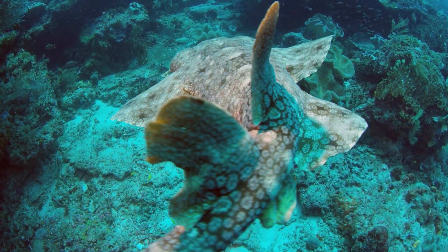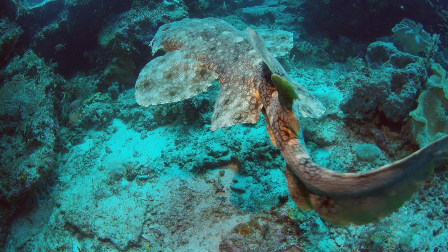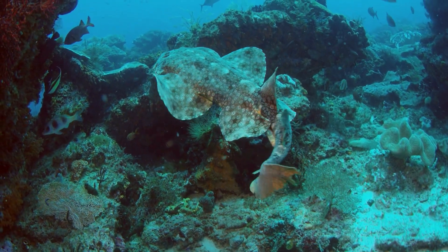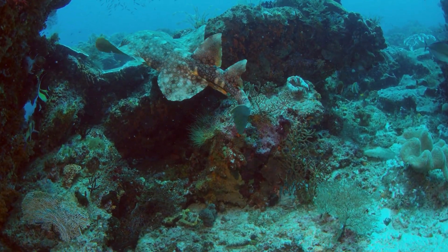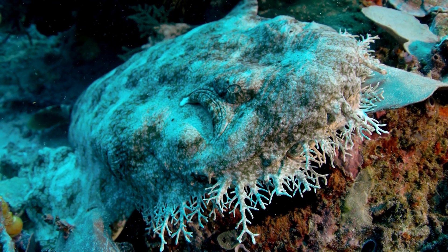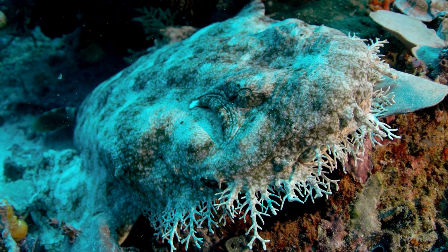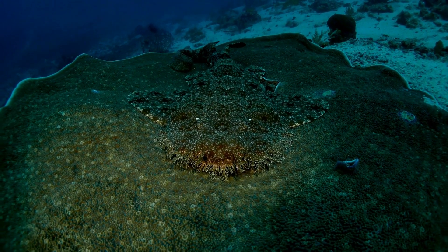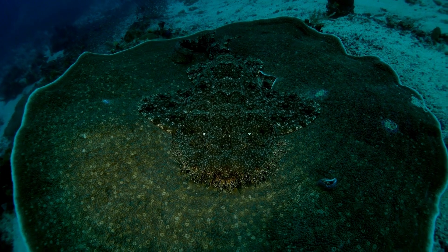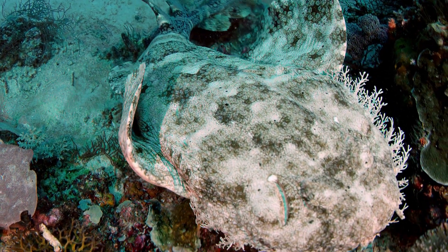Interesting facts about the Wobbegong shark, Orectolobidae family. Size: Wobbegong sharks come in various species, but they generally range from 3 to 6 feet (1 to 2 meters) in length. Their bodies are flattened, and they have distinctive frilly appendages around their heads. Teeth: Wobbegongs have sharp, pointed teeth designed for grabbing and holding onto prey. They are ambush predators, relying on their camouflage and rapid strike to catch small fish and invertebrates. Habitat: these sharks are commonly found in the shallow coastal waters of the Indo-Pacific region, including coral reefs, rocky areas, and sandy bottoms. They are often well camouflaged, making them difficult to spot.